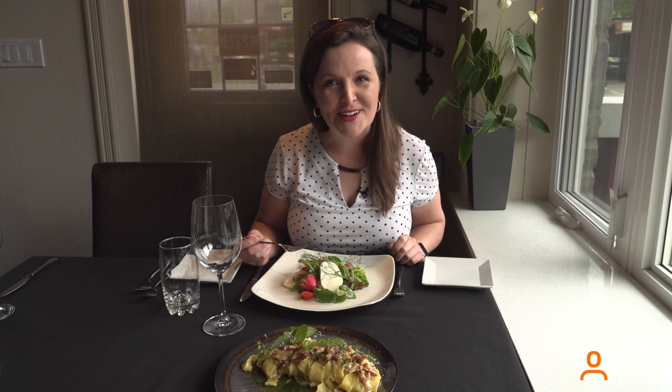And I cannot wait to try this cheese they make right in-house. Reporting for Halton News, I'm Nikki Wesley.